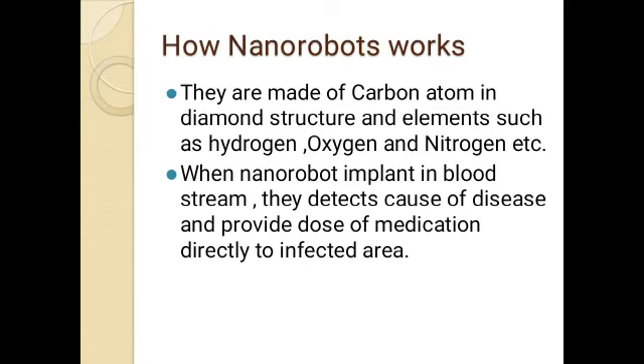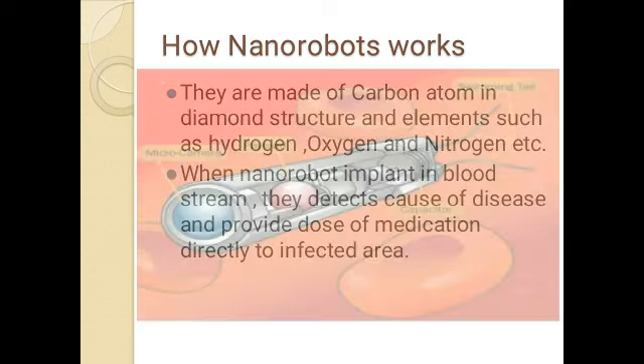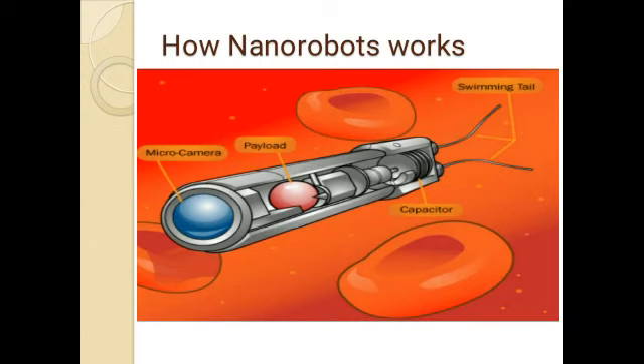They are injected into the patient by intravenous route, or sometimes swallowed, because some robots are the size of a capsule. The structure of a nanorobot contains a micro camera at one end, which shows the image inside our body to a computer outside, so the operator can detect the position of the nanorobot and give navigation to it. In the middle it contains the payload — the medication to be delivered to the infected area — or, for surgical purposes, a tiny instrument. Behind that it contains a capacitor for energy production, and at the end a swimming tail for moving through body fluids such as lymph and blood.